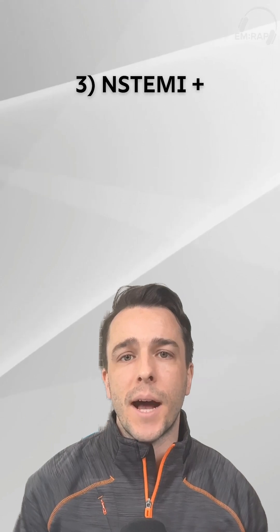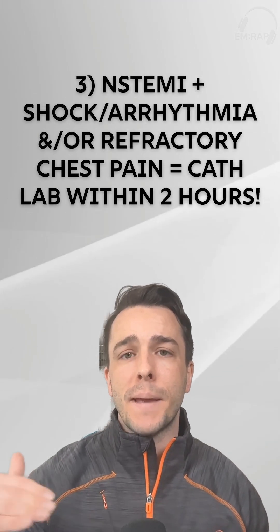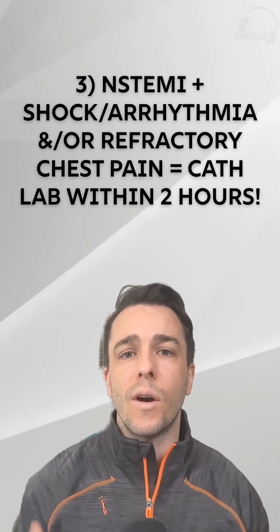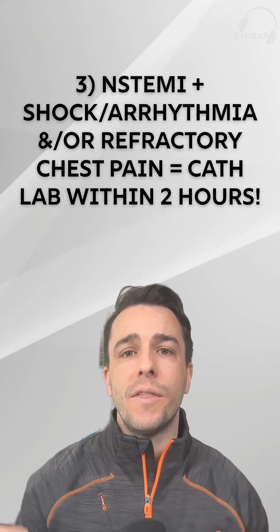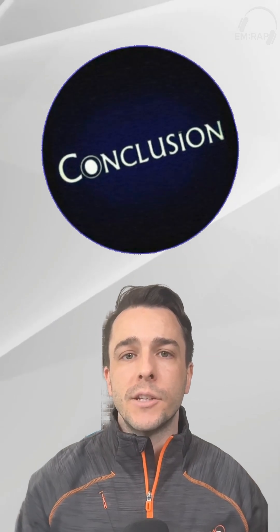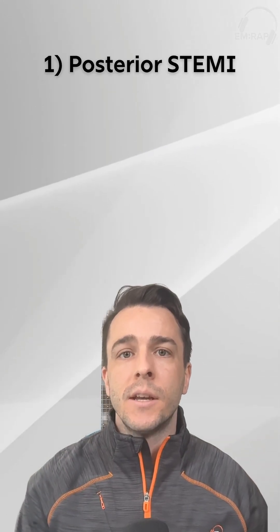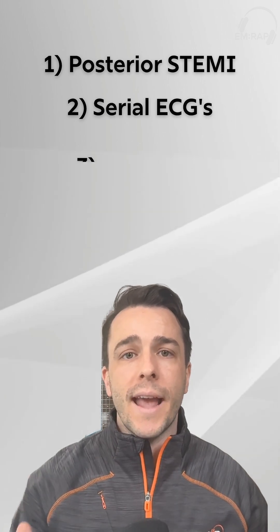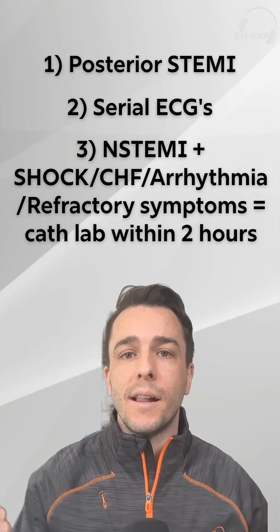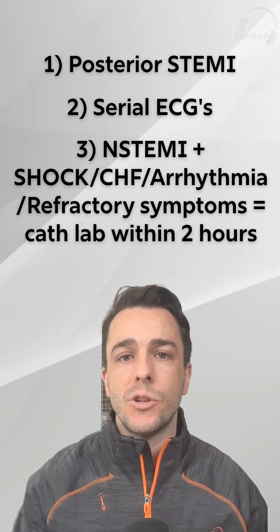Third, if your ECG shows no obvious STEMI criteria but there are ischemic changes and your patient has a positive troponin, this is technically an NSTEMI. These patients are at high risk, and if they continue to progress to shock, acute CHF, or arrhythmias despite interventions, they need the cath lab within two hours. A heparin drip isn't going to do anything for this patient.